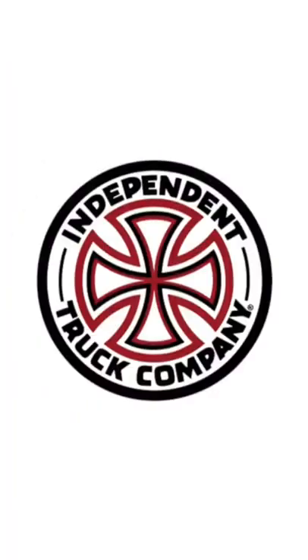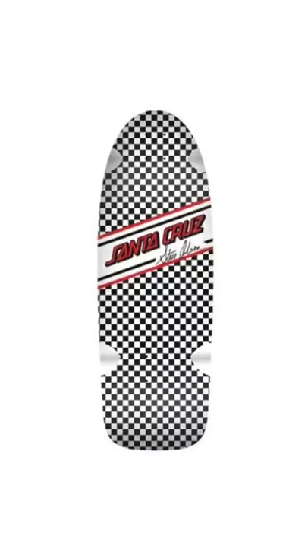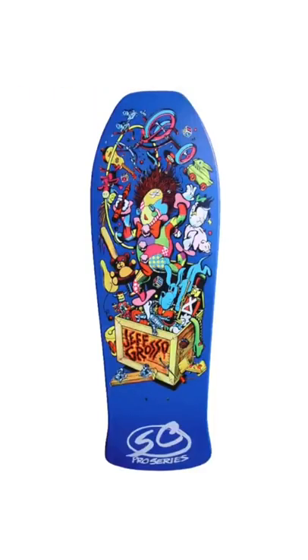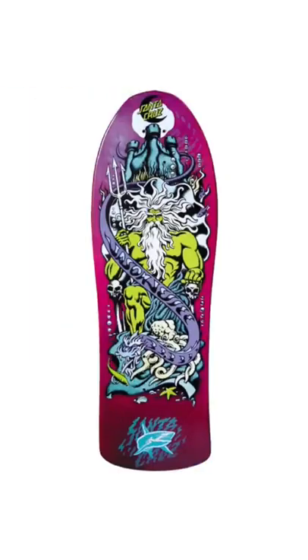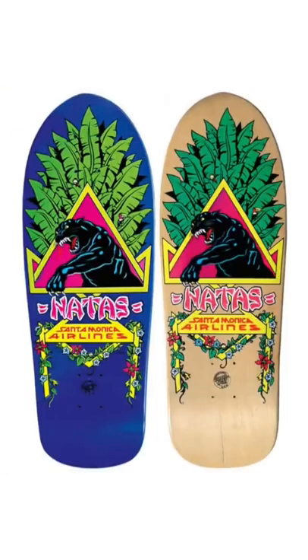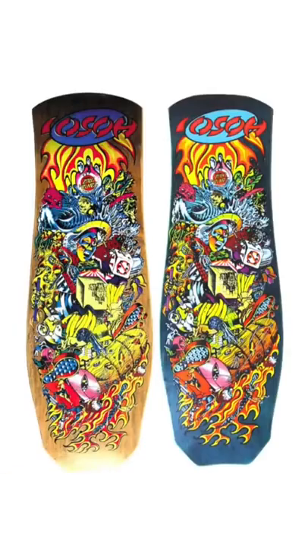Some iconic artwork that Jim has done over the years: he's known for the indie logo, the Steve Olson checkerboard Santa Cruz graphic, the Rob Roskopp series, the Jeff Grosso toy box series, the Jason Jesse Poseidon deck, the Salba Tiger, the Natas SMA Panther, the Jim T comic book board, and some Hosoi graphics.